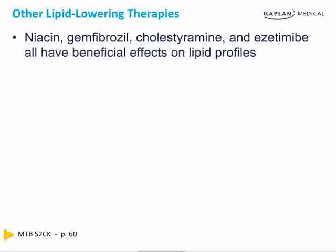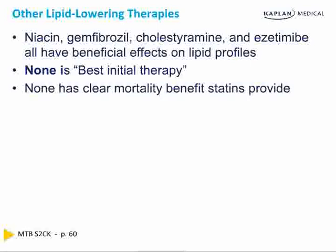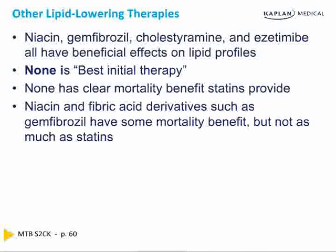Other lipid-lowering therapies — niacin, fibric acid derivatives like gemfibrozil, binding resins like cholestyramine, and ezetimibe — all have beneficial effects on lipid levels. They lower cholesterol, lower triglycerides, and raise HDL, but they don't have the same mortality benefit as statins. Niacin is close; gemfibrozil is a little close. Ezetimibe has no mortality benefit whatsoever — it lowers the number but doesn't make you live longer. Niacin and fibric acid derivatives do have some mortality benefit, just not as good as statins.